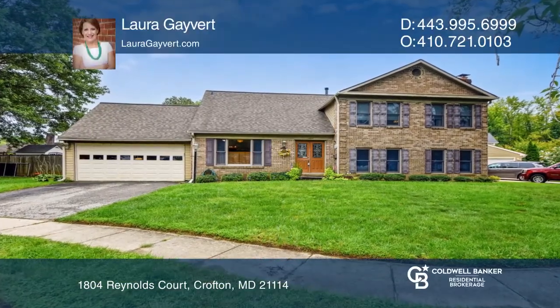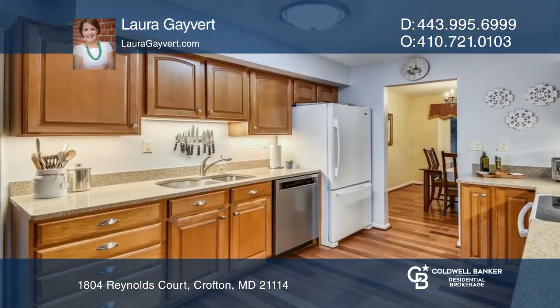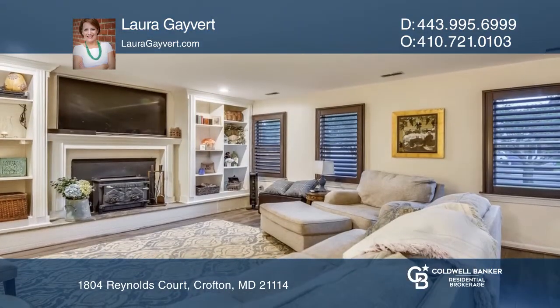This updated home offers six bedrooms and four levels of living space, showcasing an updated kitchen with a fireside family room.